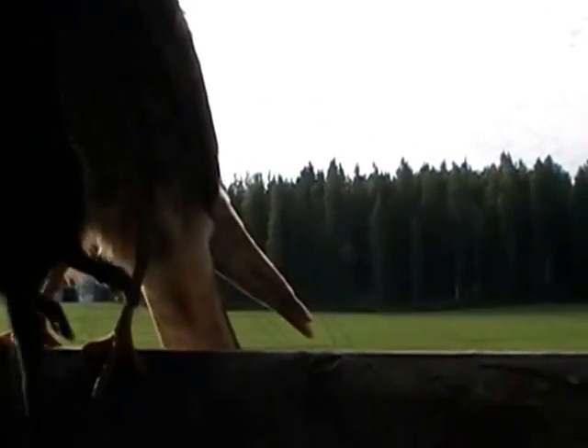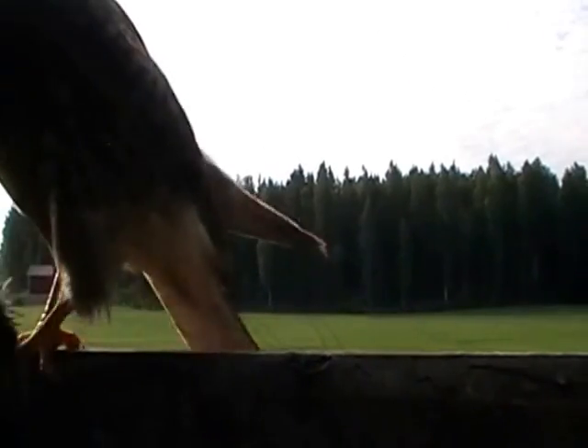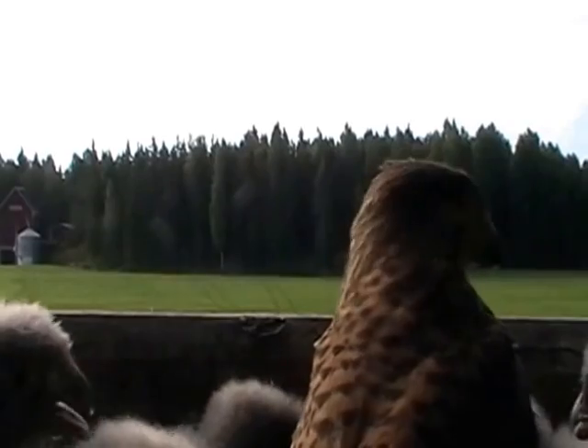In case of a larger prey, the young birds wouldn't be able to cut it by themselves anyway. The cutting and distribution happens in a surprisingly orderly fashion, though with quite a ruckus.